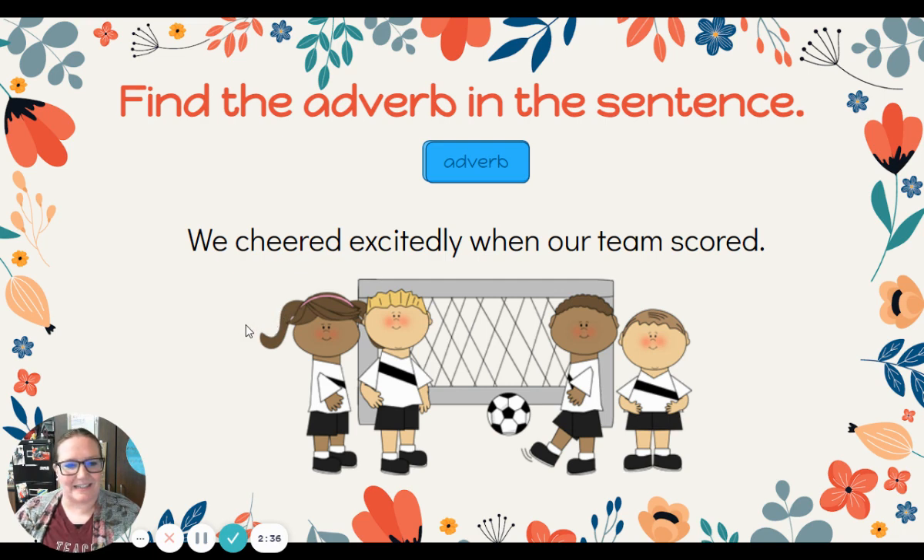All right, here's our next sentence: We cheered excitedly when our team scored. Find the adverb in this sentence. We cheered excitedly when our team scored. Where's the adverb? There it is — excitedly! Excitedly tells how we cheered.